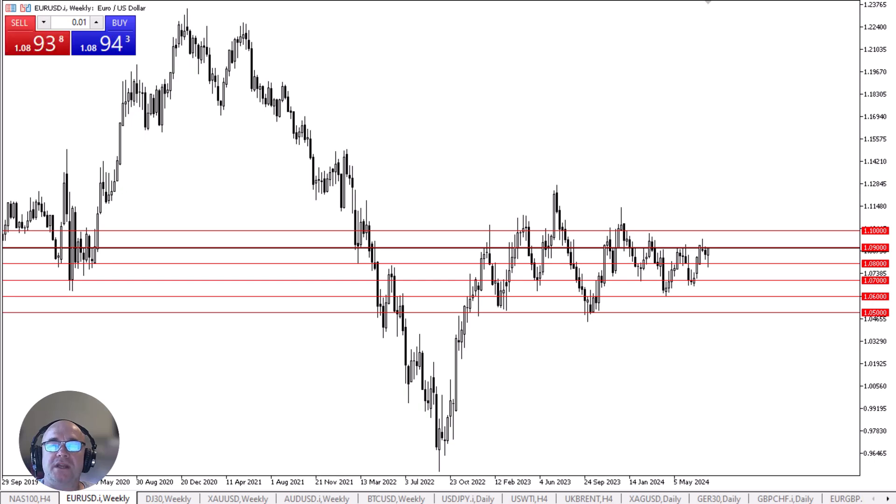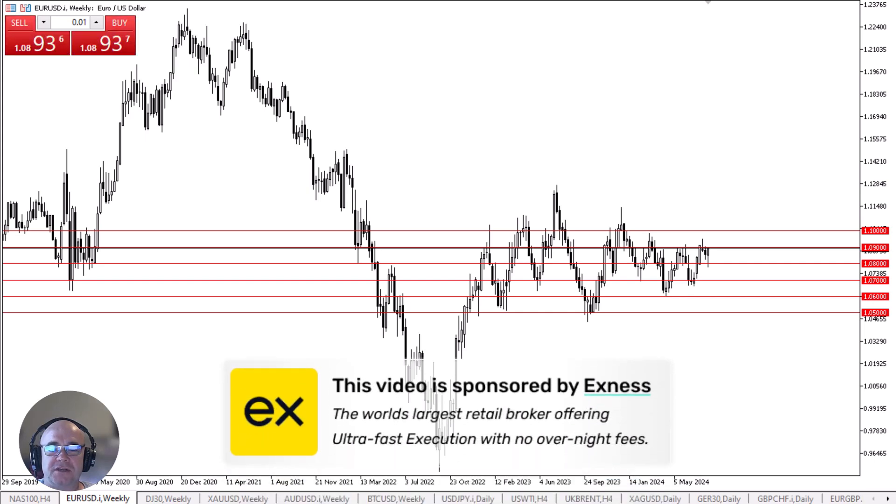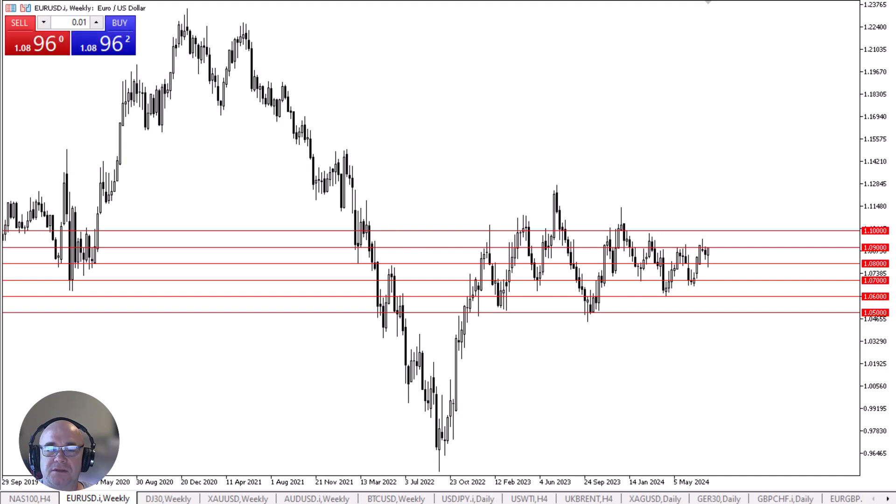The Euro initially plunged for the week, breaking down below the 1.08 level, only to turn around and show signs of strength — especially on Friday as we exploded to the upside. The jobs number came out weaker than anticipated in the United States, having people look to the Federal Reserve to start cutting rates.